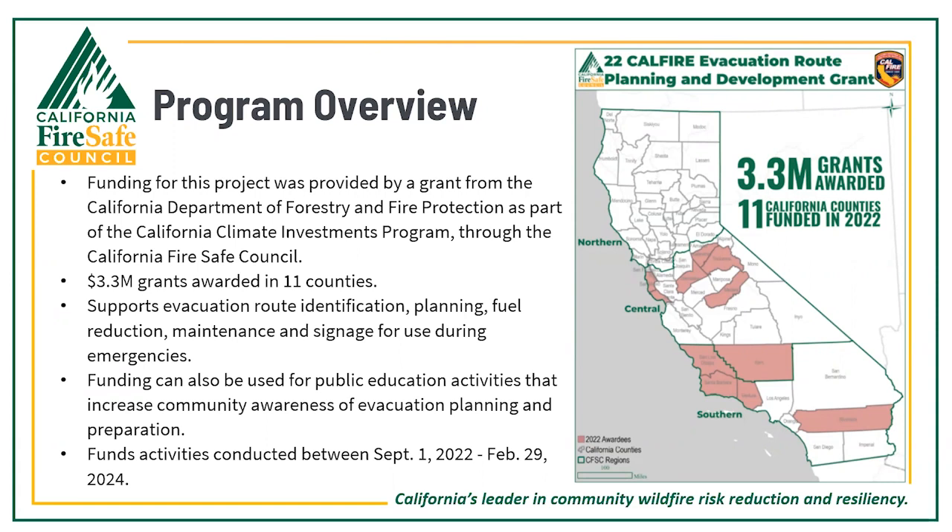This program is funded by a grant from CAL FIRE, the California Department of Forestry and Fire Protection, as part of the California Climate Investment Program through the California Fire Safe Council. With this grant we were able to award 3.3 million dollars in grants to 11 counties to support evacuation route identification, planning, fuels reduction, maintenance, and signage for use during emergencies. The funding can also be used for public education activities that increase community awareness of evacuation planning and preparation. These funds are for activities between September 1st, 2022 and February 29th, 2024.